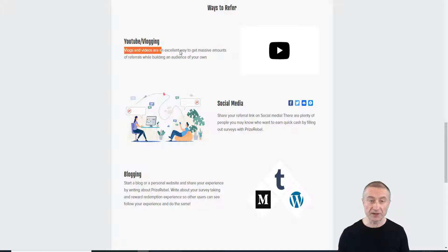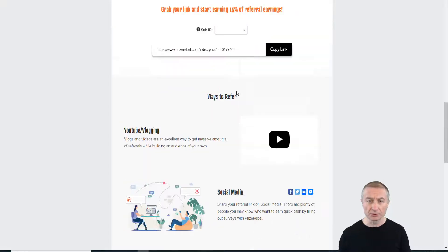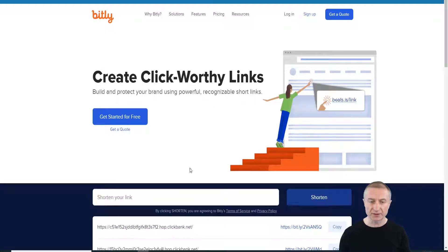PrizeRebel shares a few strategies for the referral program: YouTube vlogging — just like I'm showing you here — doing a review of PrizeRebel on screen; social media; and blogging. We're going to focus on two strategies. First, copy your referral link and shorten it using Bitly. Just create an account, insert your link, and you'll receive the shortened link.